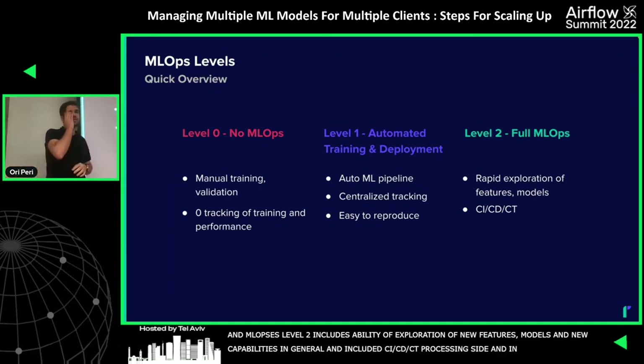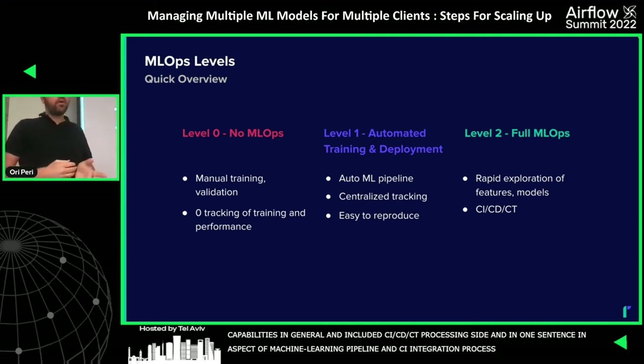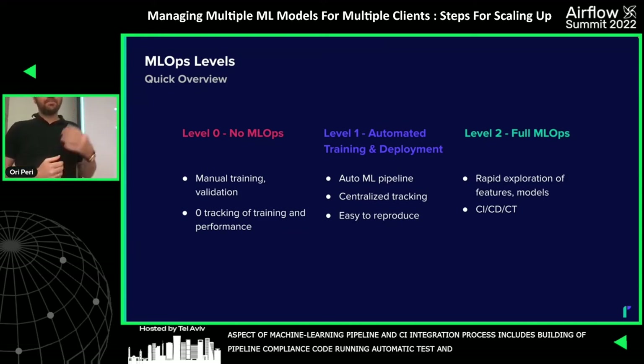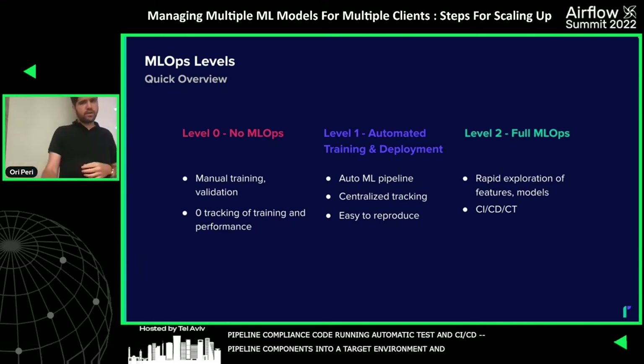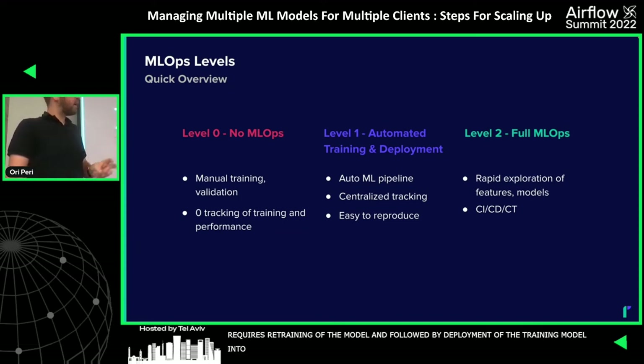In the context of machine learning pipelines: CI (continuous integration) includes building pipeline component code and running automatic tests. CD (continuous deployment) includes automatic deployment of pipeline components and artifacts into a target environment. CT (continuous training) is the auto-identification of events requiring model retraining, followed by automatic deployment of the trained model into production. We'll dive a bit more into CT very soon.